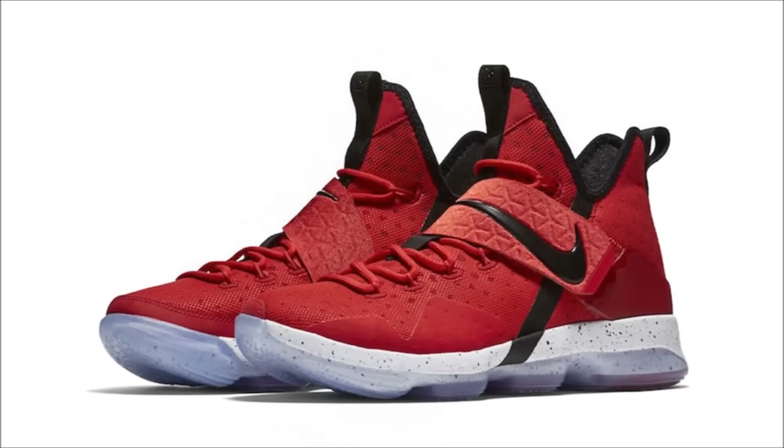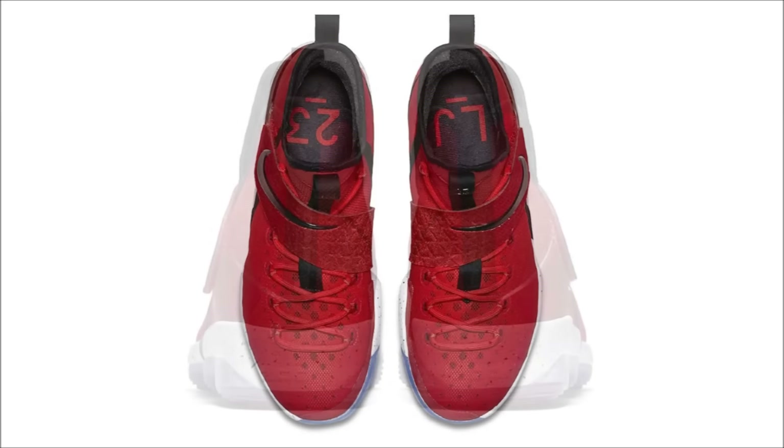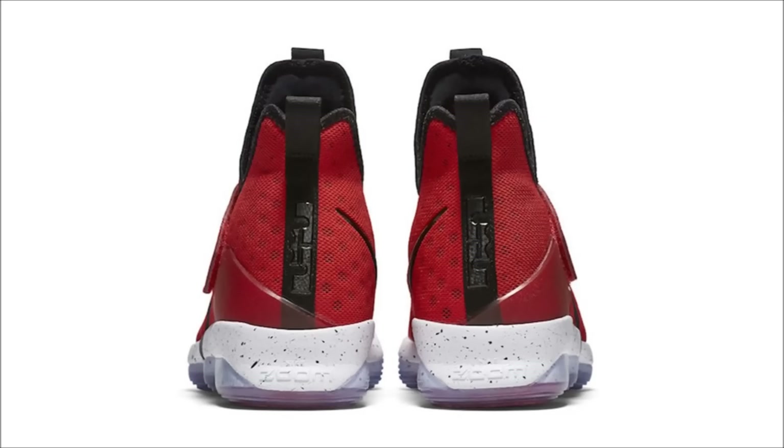We're still on the 25th of March and the next pair to release are the Nike LeBron 14 University Red. The pair comes dressed in a red upper with black detailing found on the branding, heel tab, and sock liner. The pair sits on a speckled mid and translucent outsole. These shouldn't be a problem to pick up and retail is set at $175.